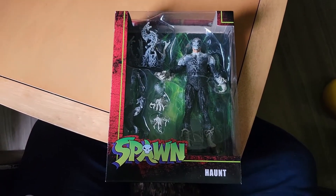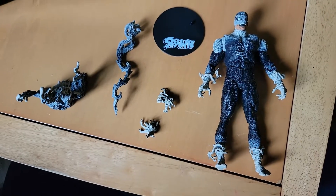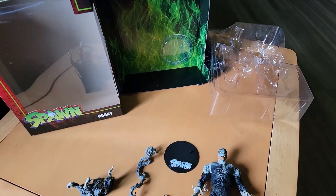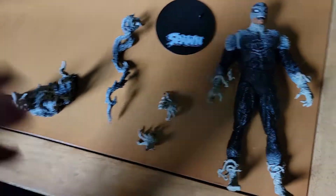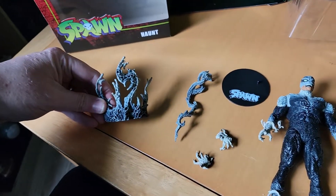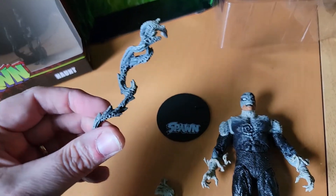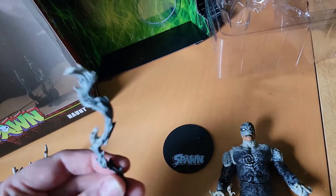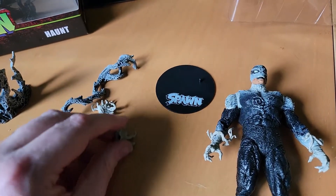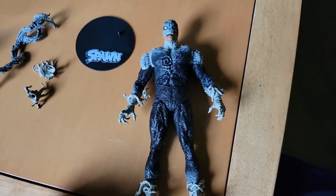That is the Haunt action figure box — now let's get this bad boy open and get him out of his plastic prison! There he is, free. Here are his accessories: an ectoplasm kind of display piece, an ectoplasmic energy burst, two extra hand pieces, a Spawn base for the Spawn line, and the character himself.